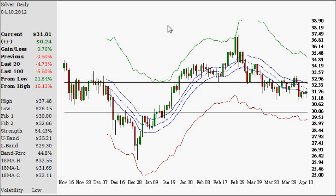Hello, today is Tuesday the 10th of April 2012, and let's take a look at gold and silver, mainly gold, in today's video.